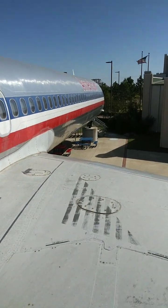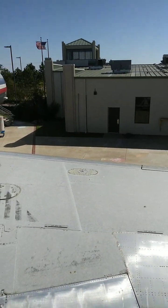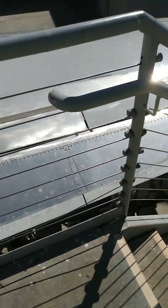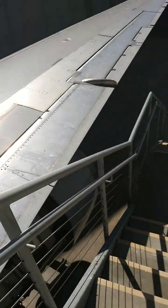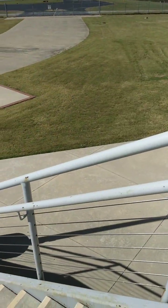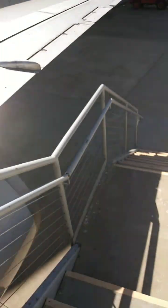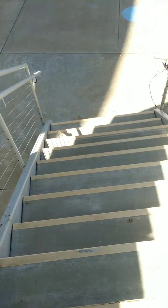One last thing — let's head downstairs. We're going to take a selfie together before we leave. I found a cool place down there next to the end of the plane where you can see the cowling.